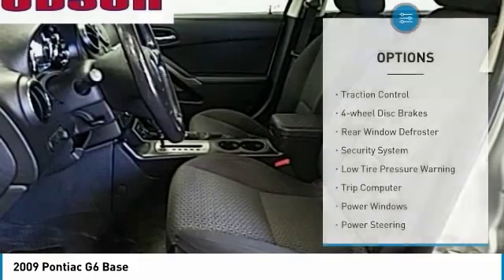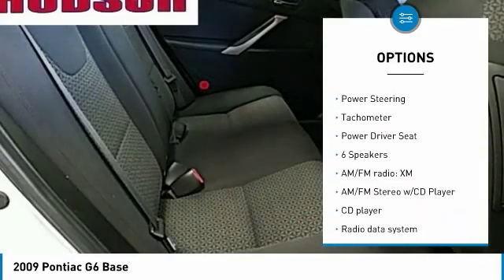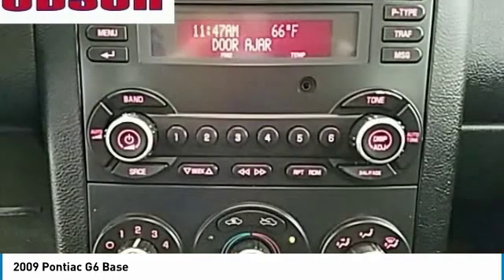Here are some of this vehicle's great options: traction control, 4-wheel disc brakes, rear window defroster, security system, low tire pressure warning, trip computer, power windows, power steering, tachometer, and power driver seat.